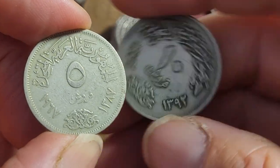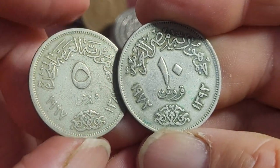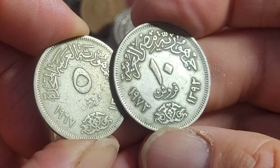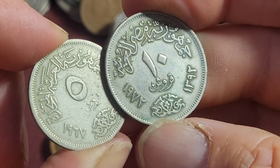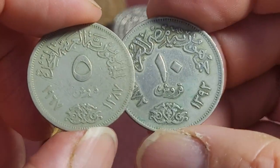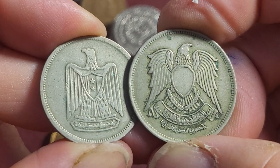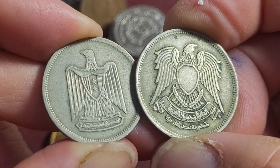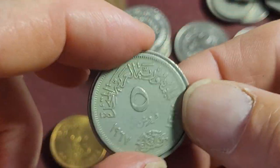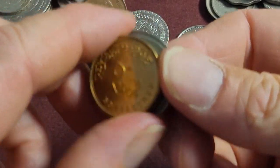Then we have the previous Egyptian coins: 5 and 10 piastres — or 5 and 10 qirsh if you read Arabic. This is 1967 and this is 1972. Here's the Republic of Egypt coat of arms, and as you can see they changed the coat of arms between issues. These ones are probably the two more common coins you're going to get, and I'd say they're probably worth about $5 for the lot.